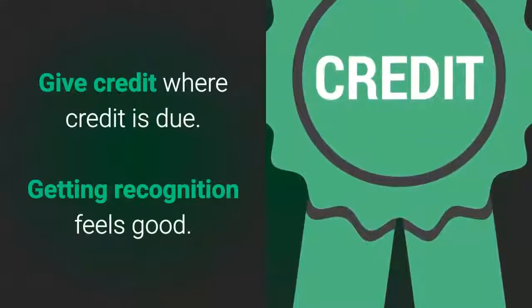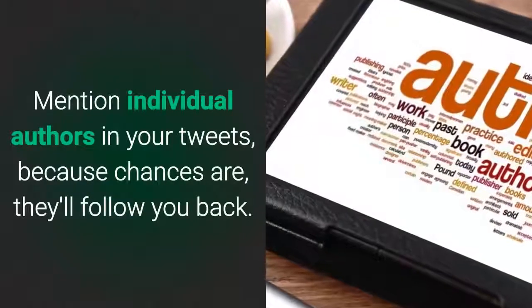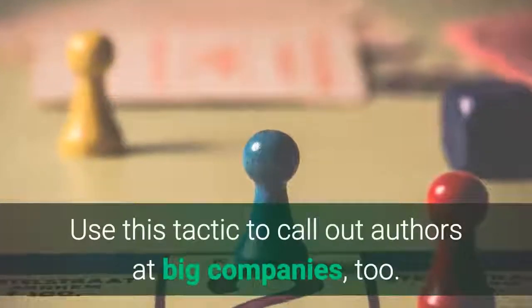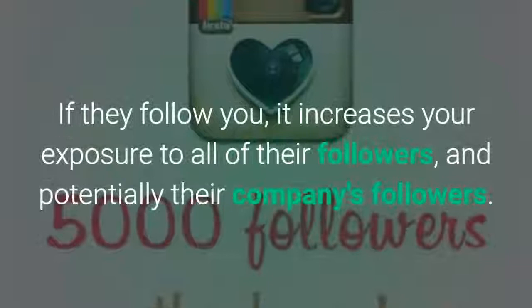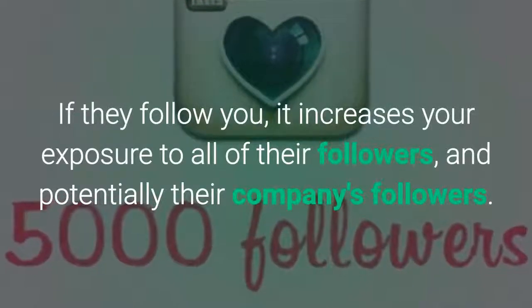Give credit where credit is due. Getting recognition feels good. Mention individual authors in your tweets, because chances are they'll follow you back. Use this tactic to call out authors at big companies too. If they follow you, it increases your exposure to all of their followers and potentially their company's followers.